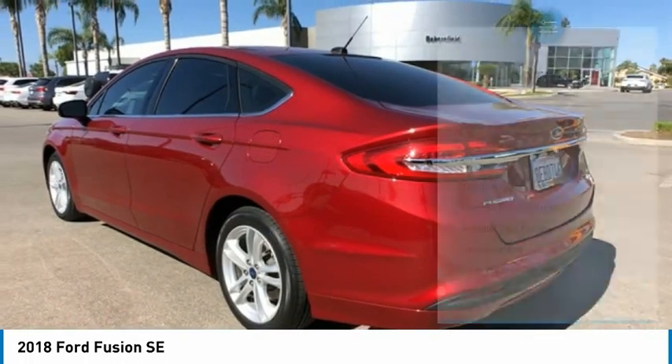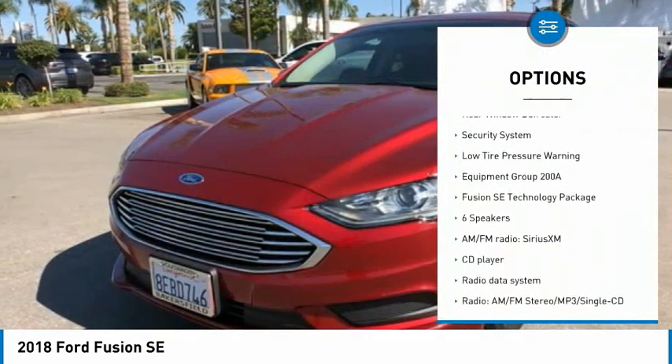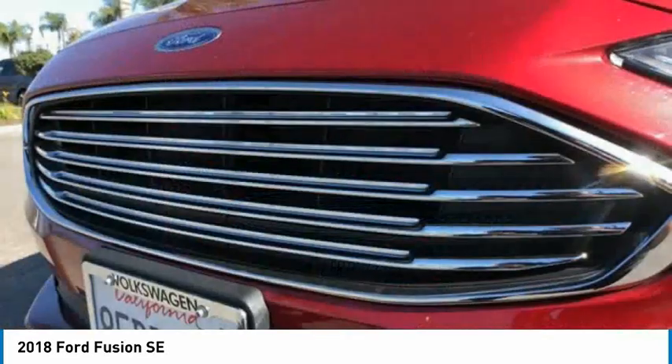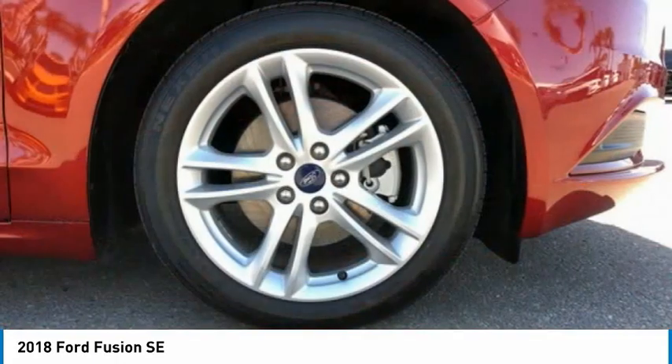Here are some of this vehicle's great options: electronic stability control, alloy wheels, brake assist, traction control, remote keyless entry, four-wheel disc brakes, speed control, rear window defroster, security system, and low tire pressure warning. Come take a test drive today.